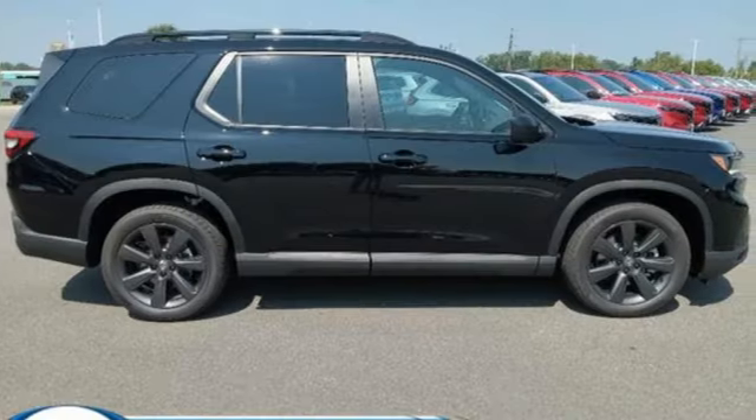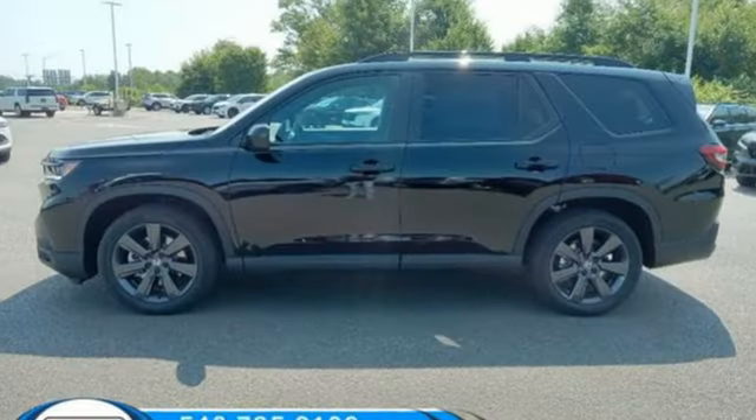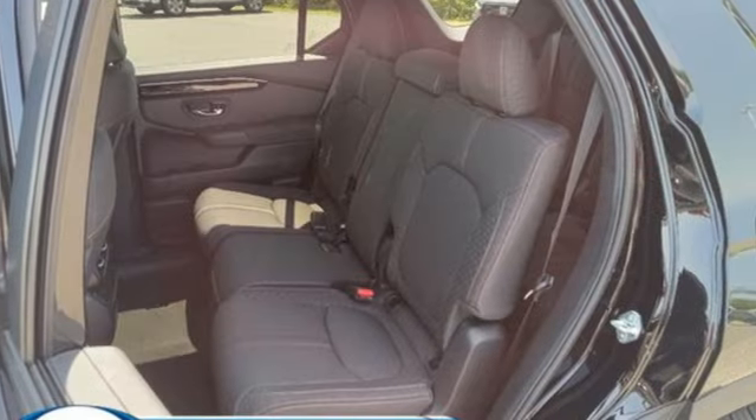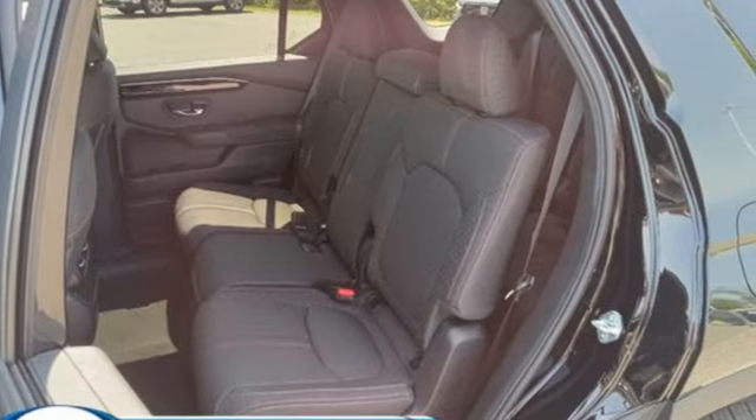It comes with all the amenities you need: V6 engine, dual zone climate control, streaming audio, configurable instrument gauges, and front heated bucket seats.